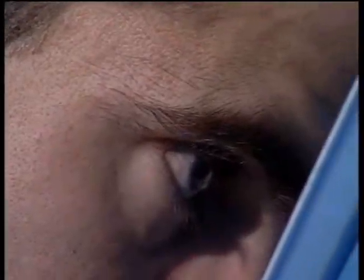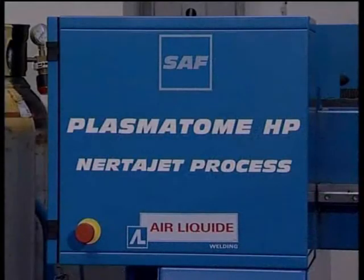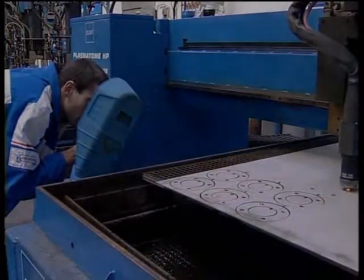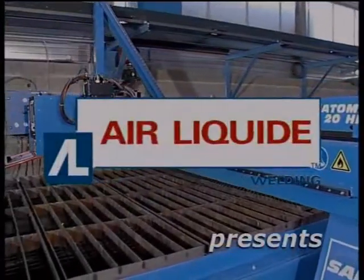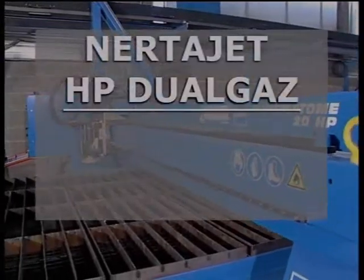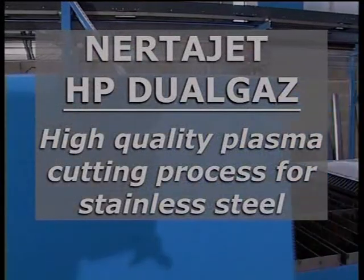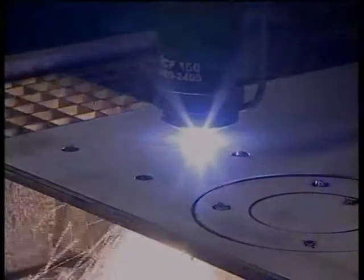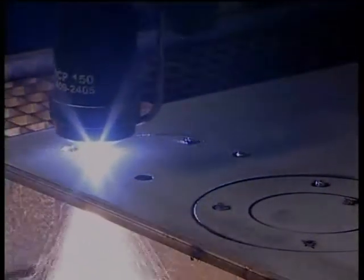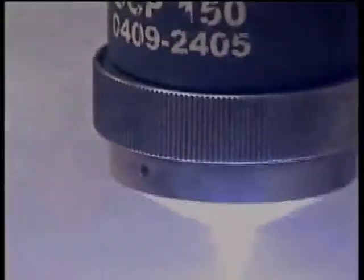Attentive to finding a solution to these problems, the engineers and technicians for SAF and Air Liquide Welding have developed NERTAJET HP Dual Gas, which is the result of a deep knowledge of all the aspects of the plasma process. NERTAJET HP Dual Gas combines the characteristics of arc control, as obtainable with NERTAJET HP, with the special advantages of special gas mixtures.